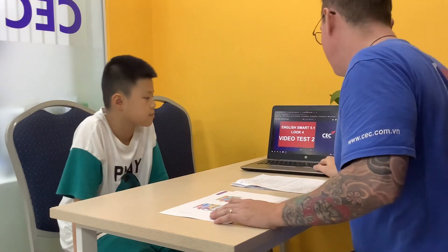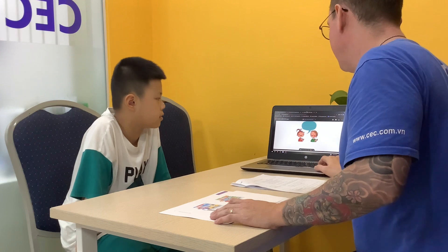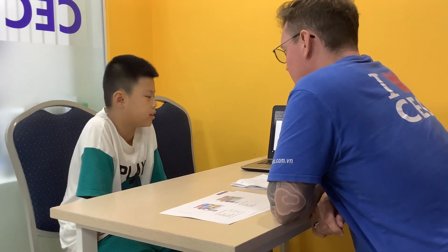This is ES 5.1 survival test 2 at Gose. Hello, can you introduce yourself to me? Hello, my name is Nam. I'm in class E51L.